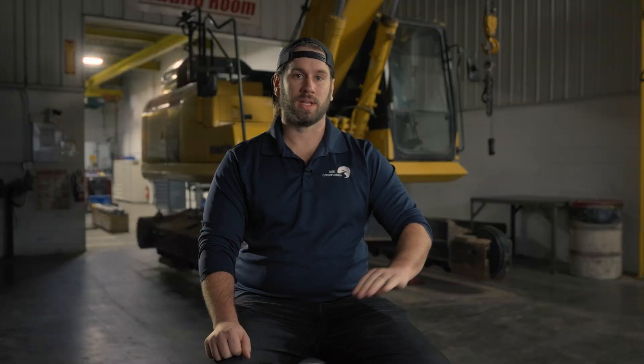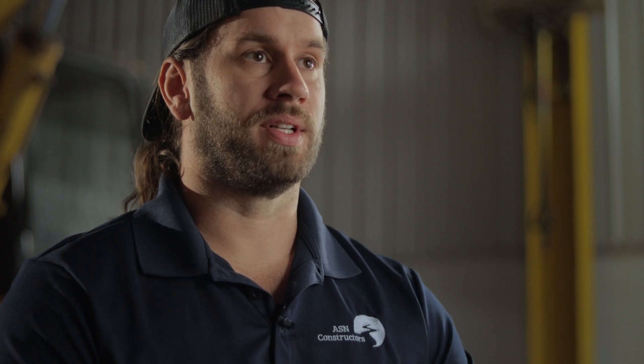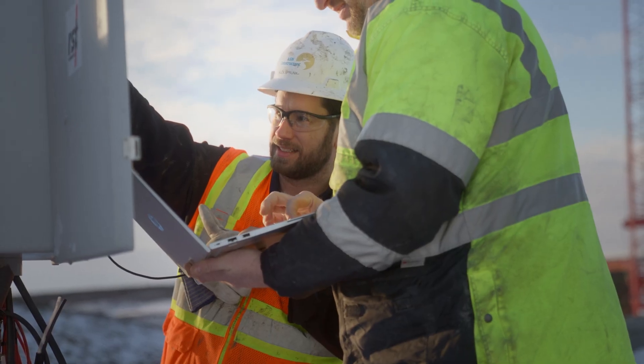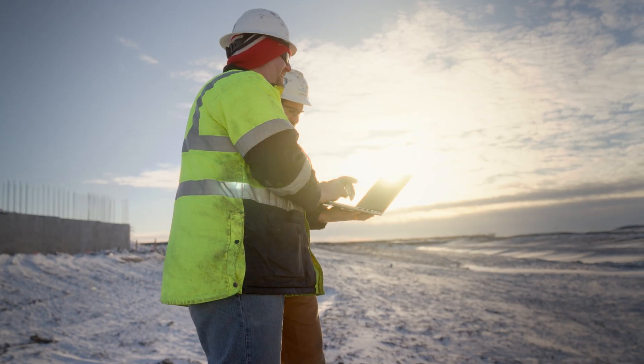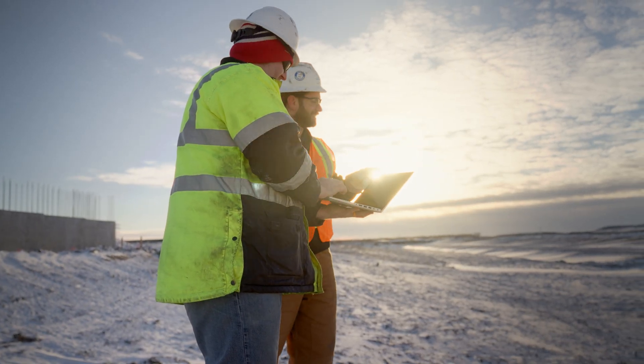Building anything tall or heavy in the Red River Valley is more of a challenge. The clays will consolidate with load — when a levee is applied to an area, that weight compresses the clays and there will be some settlement. This is why we have to monitor settlement at bridge crossings and use different techniques to expedite the settlement so that we can keep a construction schedule.